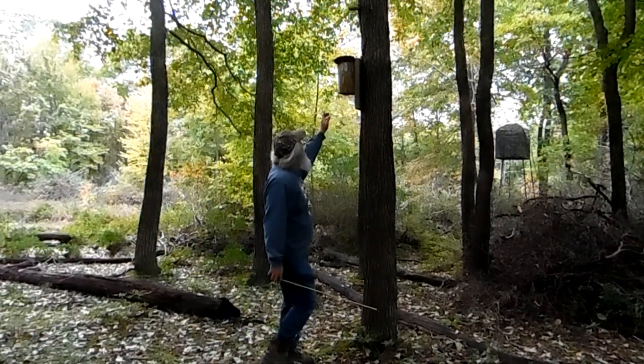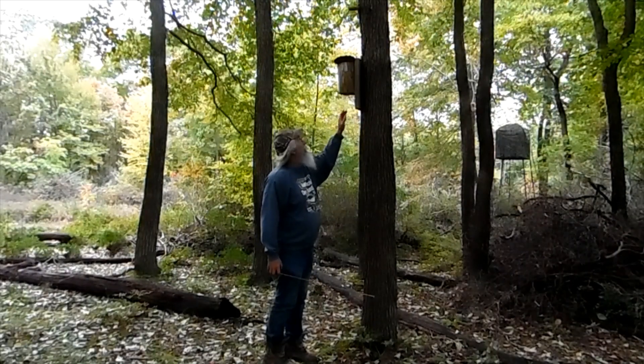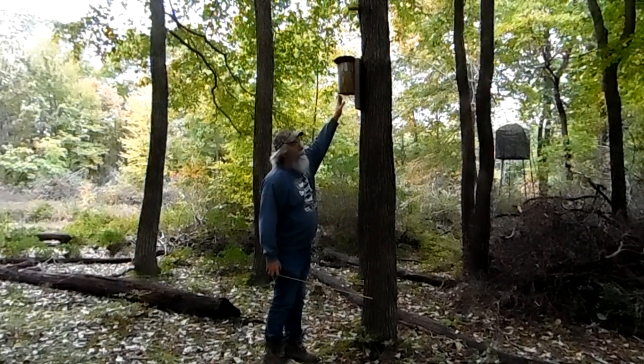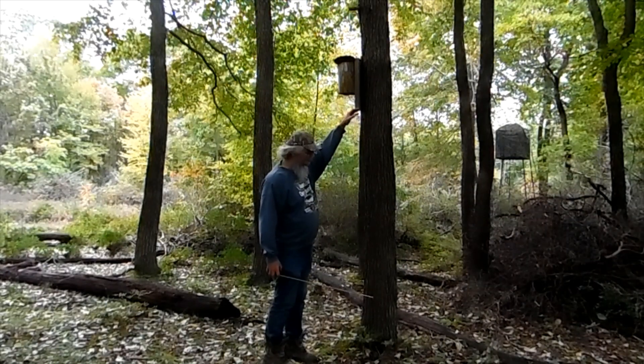Because in the video, depending on whether you're watching on TV or your phone or whatever, you can see this part of the birdhouse in some of them, and you can see this in about all of them, I think.